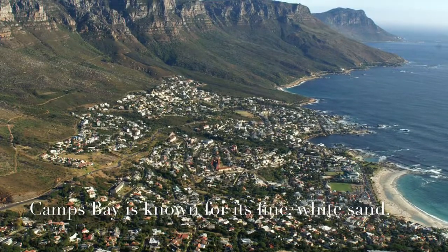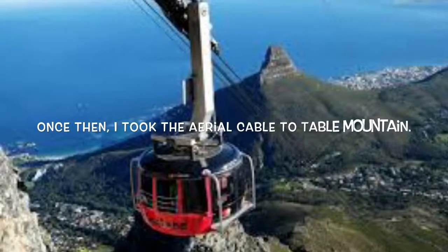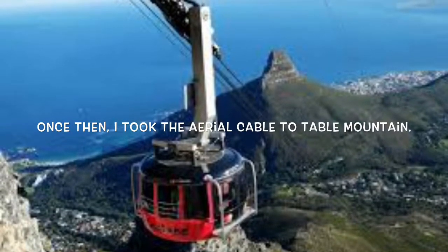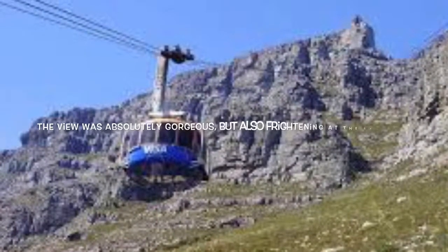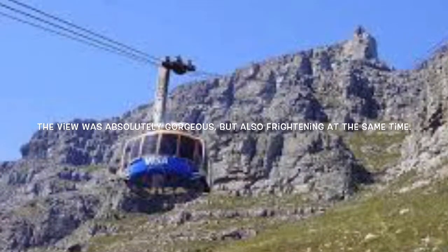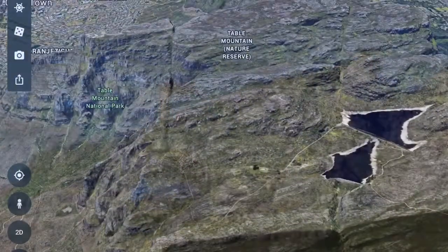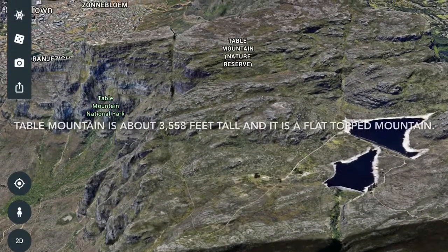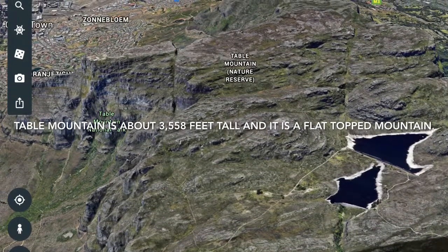Kim's Bay is known for its fine white sand. Once there, I took the aerial cable car to Table Mountain. Table Mountain is about 3,558 feet tall and it's a flat-top mountain.